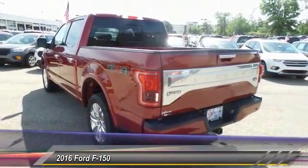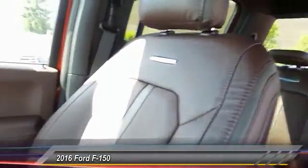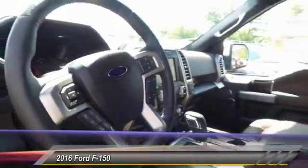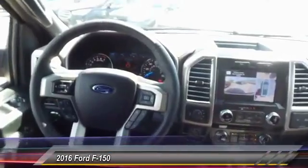Here are some of this vehicle's great options: traction control, dual airbags, front air conditioning, power steering, four-wheel disc brakes, electronic stability control, brake assist, tachometer, tilt steering wheel, passenger vanity mirror.